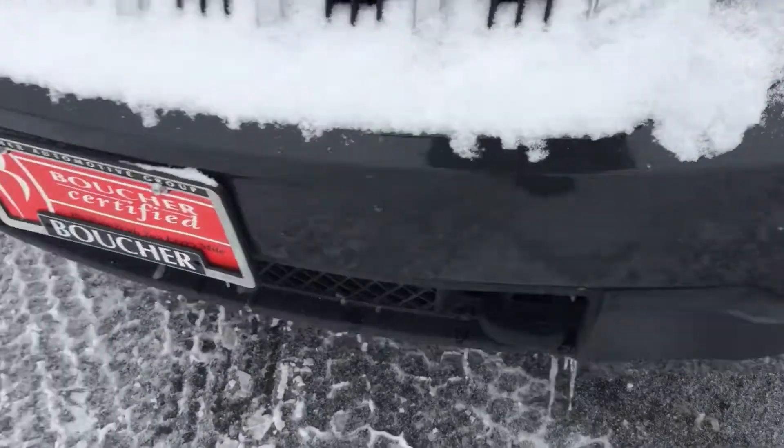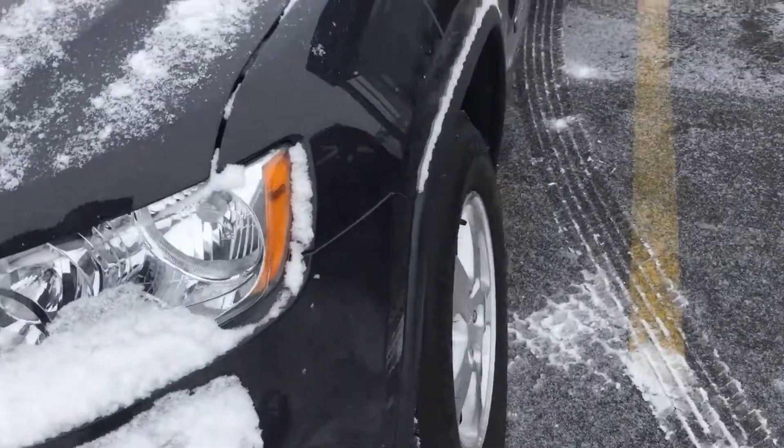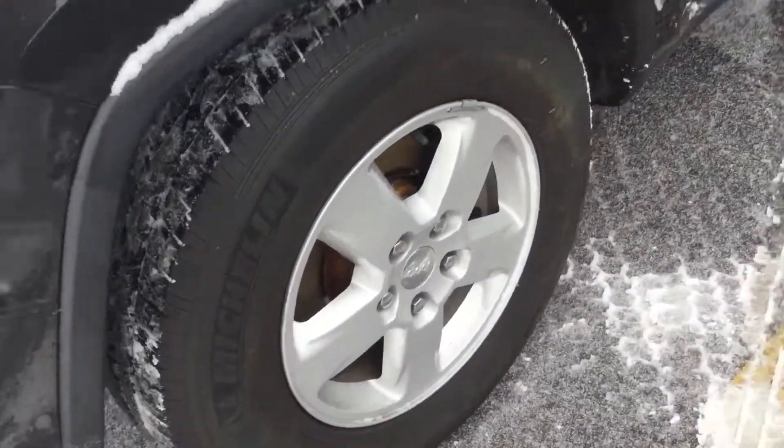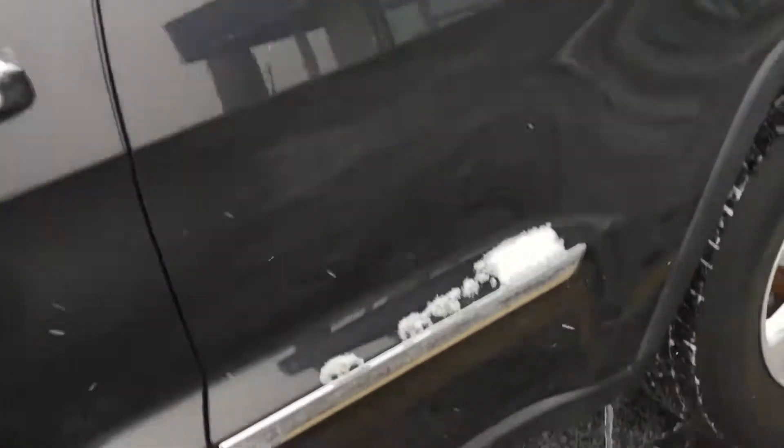It is Boucher certified, and what that means is it's been inspected by one of our certified technicians, and it comes with a 12-month, 12,000-mile powertrain warranty. The vehicle is very clean. You can see it has only 88,000 miles on it.